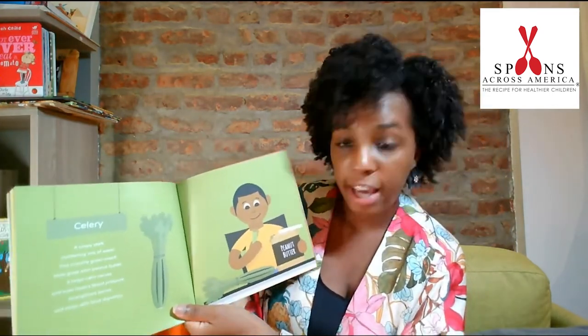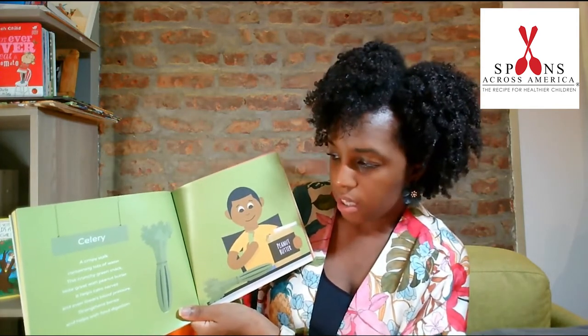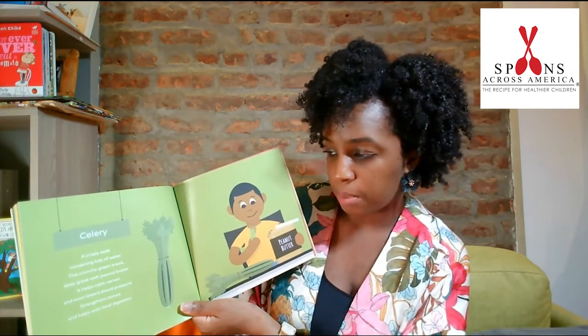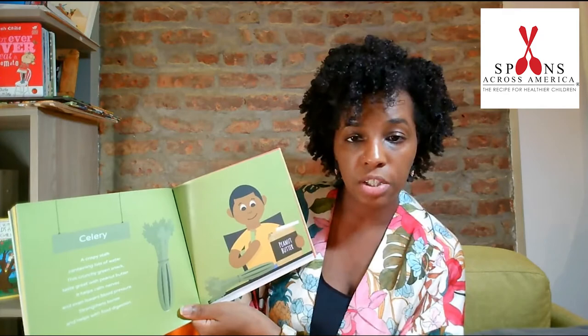Celery. A crispy stalk containing lots of water. This crunchy green snack is great with peanut butter. It helps calm nerves and even lowers blood pressure, strengthens bones, and helps with food digestion.